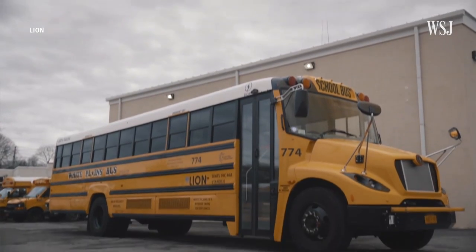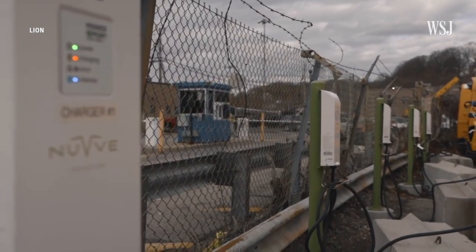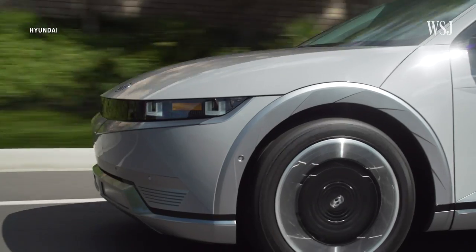The first places we're seeing Vehicle to Grid programs are in the more commercial space — school buses or fleets. But there's a reason this technology isn't widely used yet, and that's because it's too early to tell what the effect of all that charging and discharging will be on the lifespan of the battery. There's a lot of debate about how this affects battery life.